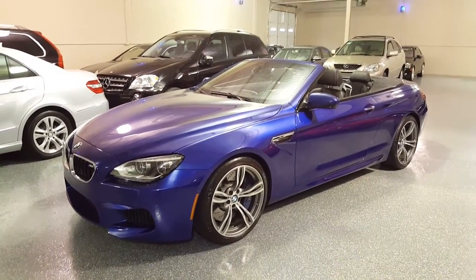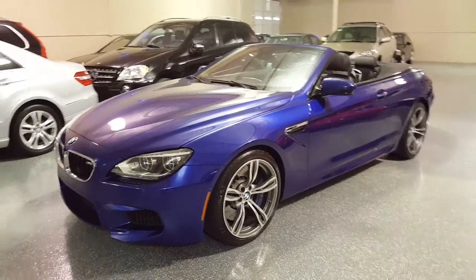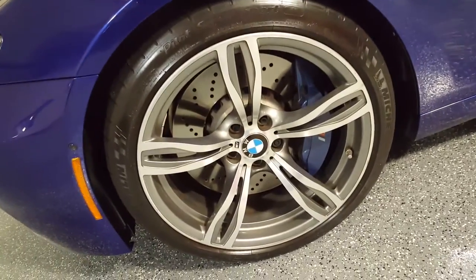You really have to see it in person to appreciate it. It has a 560 horsepower twin turbo V8, 20-inch sport wheels, and huge brakes front and rear.